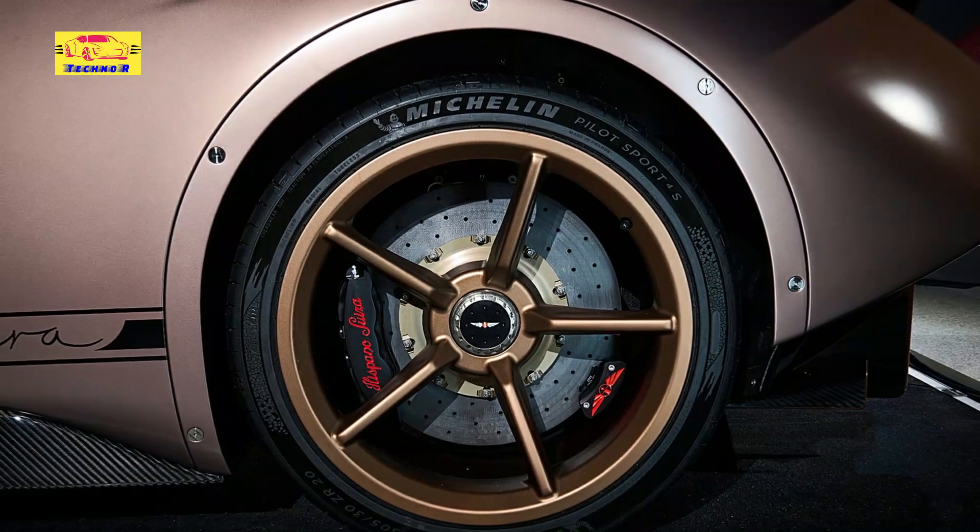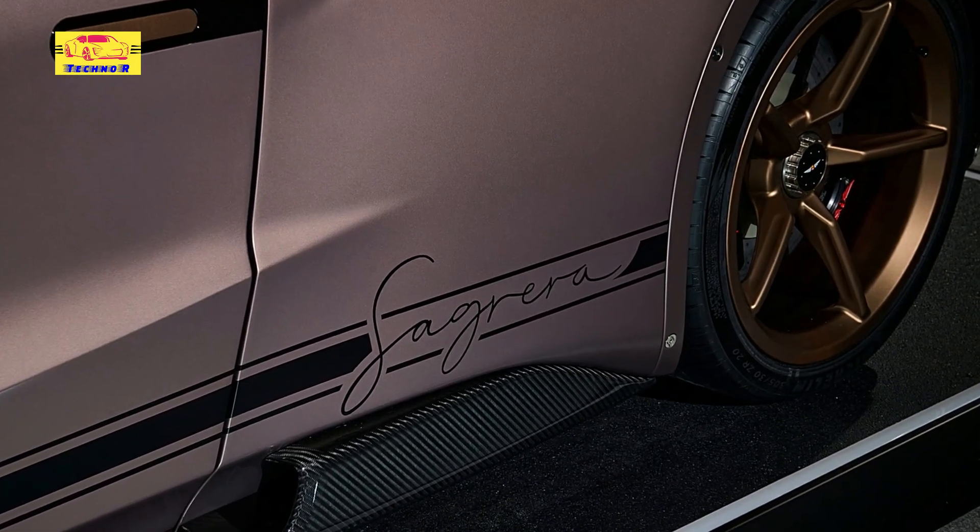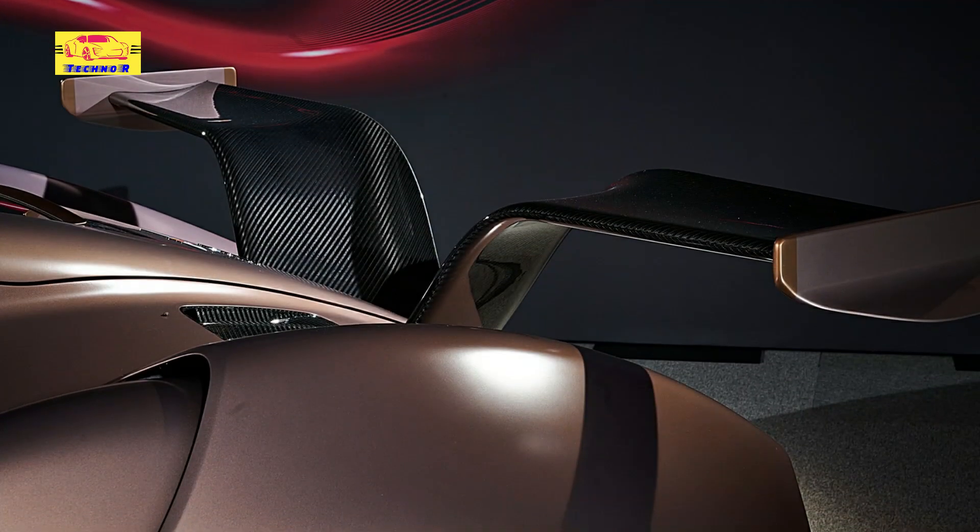During World War I, the company was renowned for its aircraft engines, and the stork symbol adorned many of its planes. This wing elegantly merges the realms of aviation and automotive design, paying homage to the brand's legacy.